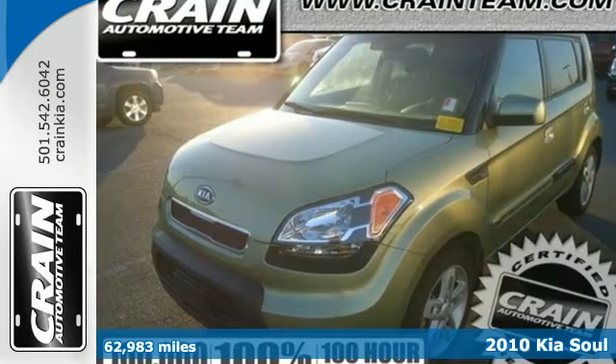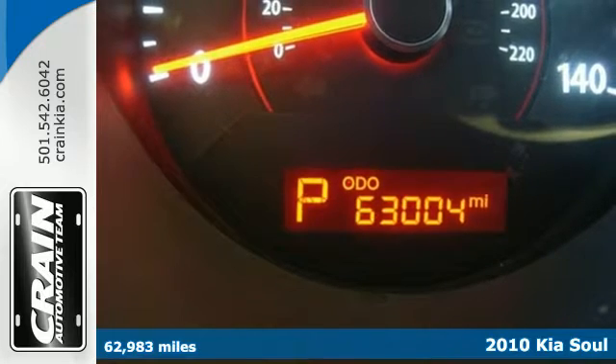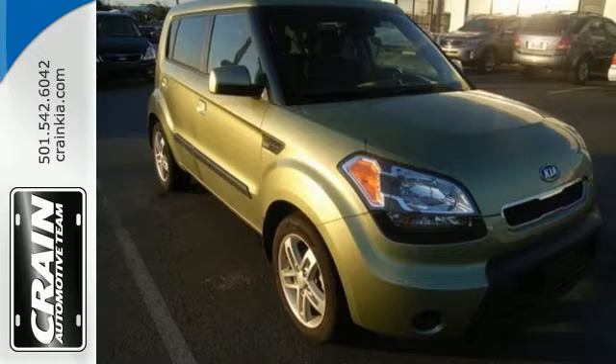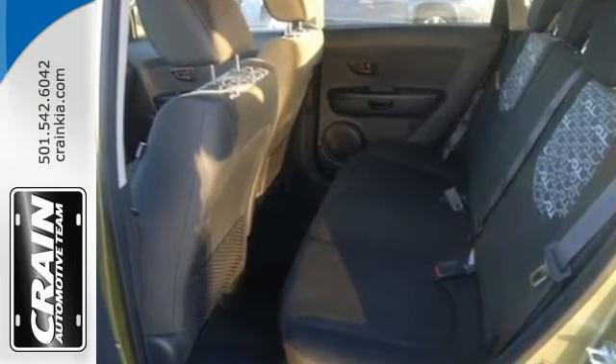Here's a 2010 Kia Soul. Dare to compare the Soul to any other in its class with its amazing list of standard amenities like power door locks, speed proportional power steering, and a premium audio system with CD player, MP3 input, and a radio data system.